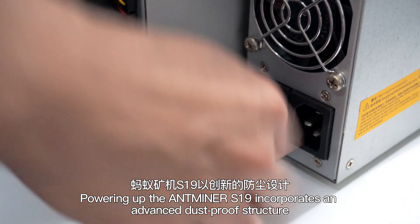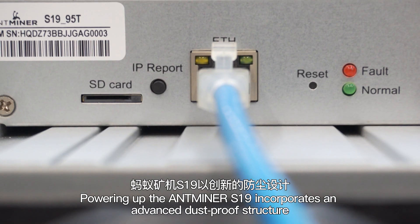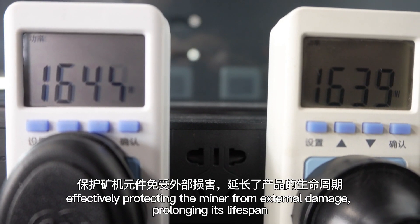The Antminer S19 incorporates an advanced dustproof structure, effectively protecting the miner from external damage and prolonging its lifespan.